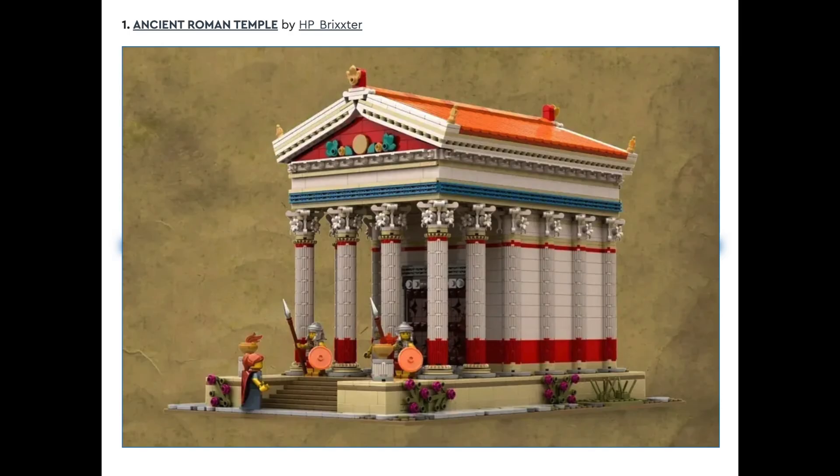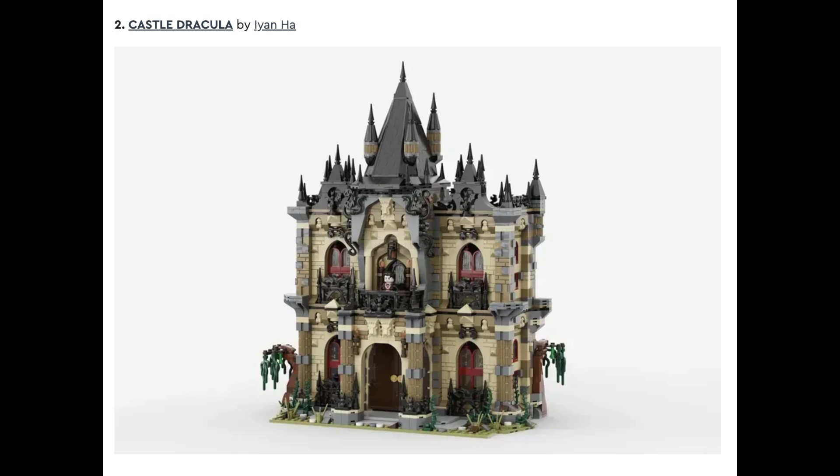The first set is the Ancient Roman Temple by H.P. Brickster, and this set looks absolutely fantastic. This is definitely a set I'd love to see make it. Set number two is Castle Dracula by Ivan Ha. This is an incredible looking set. It looks a bit like a modular, so I'm not sure it'll be chosen, but I think it looks absolutely fantastic.